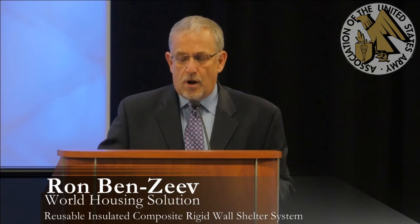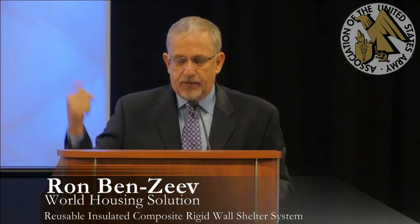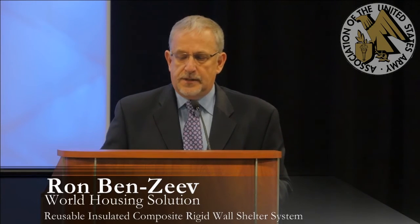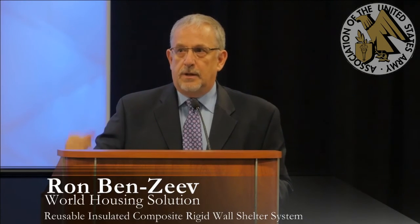This is an entry control point guard shack that we built. There are two people standing on the roof. This whole thing takes about 40 minutes to build and it's fully insulated. Those are the same two units — that particular structure was built, taken apart, and rebuilt four times, and it currently sits in Camp Shelby and is used as an office.